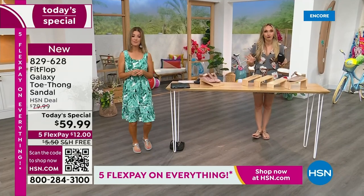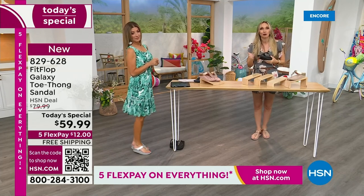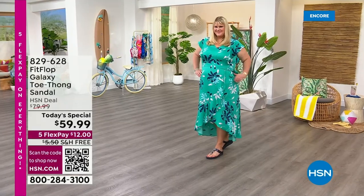We also have this incredible graphic that shows you what your foot looks like wearing a micro wobble board sole, and then what your foot looks like if you're on concrete. On the right, notice all the blues and greens — it's your weight evenly distributed through your foot. If you are wearing the wrong shoes, all of your weight is balanced on three different points, and that's why your feet hurt at the end of the day. When you wear a shoe like this, the magic is you stop thinking about your feet and you just go about your day.